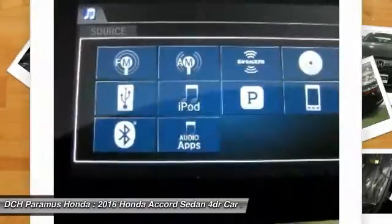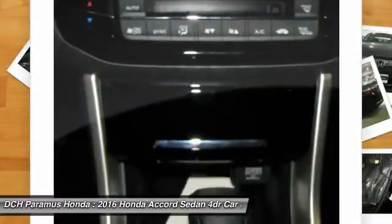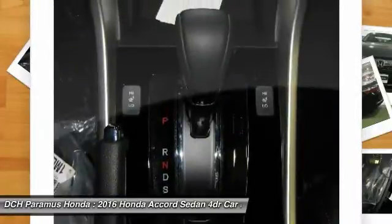Adjustable steering wheel, power steering, aluminum wheels. Is love at first sight really possible? Let us know when you stop in.